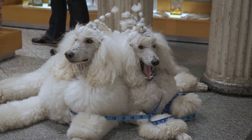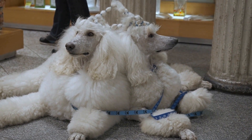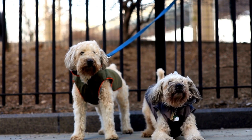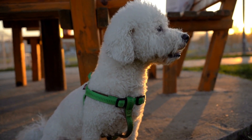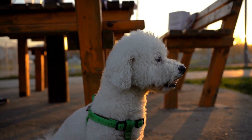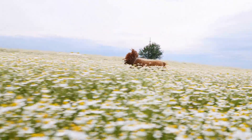The first step in creating the perfect poodle Halloween costume is to choose a theme. There are numerous ideas to consider, ranging from classic and timeless to trendy and unique. Some popular themes for poodle costumes include princesses, superheroes, movie characters, and even historical figures. The theme you select should match your poodle's personality and allow them to express themselves.